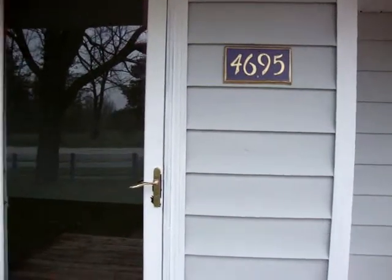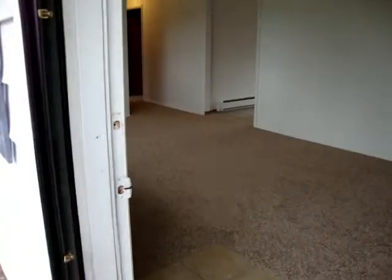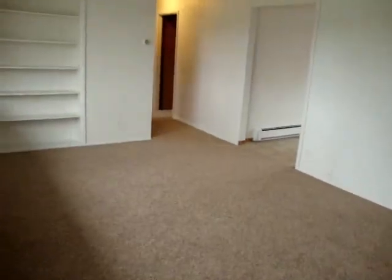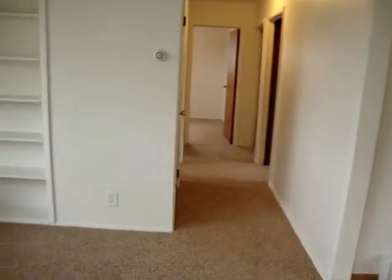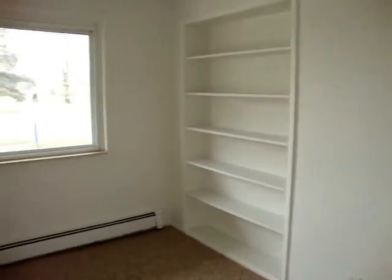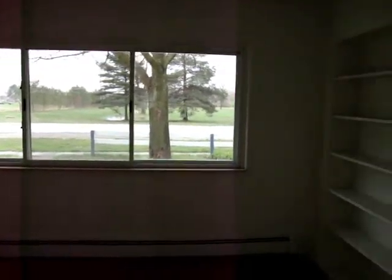And now we're going to go inside. You can see the view from the living room as we walk in. The living room is actually 12 by 20 — it is a very nice size. Very well lit. Ceiling fan.